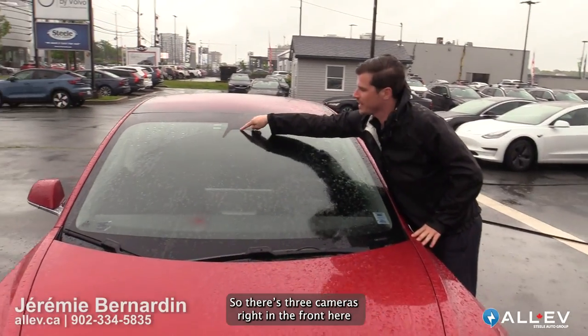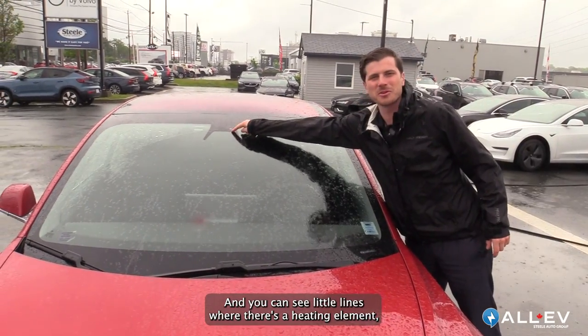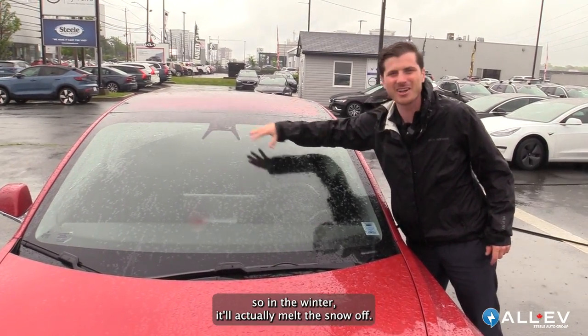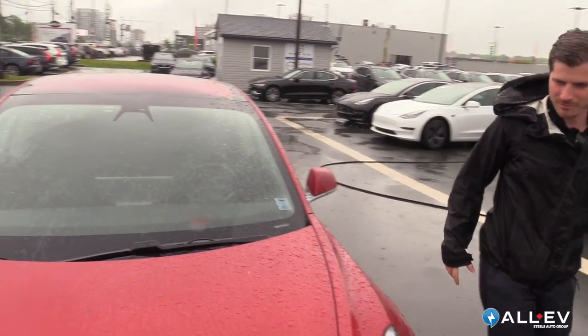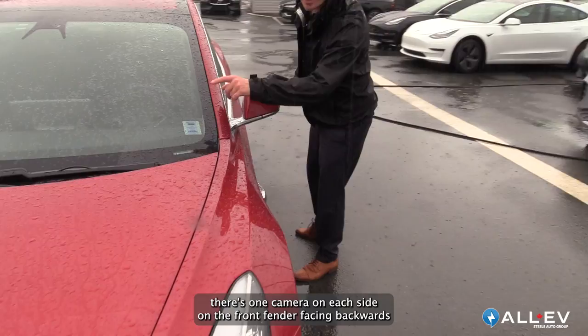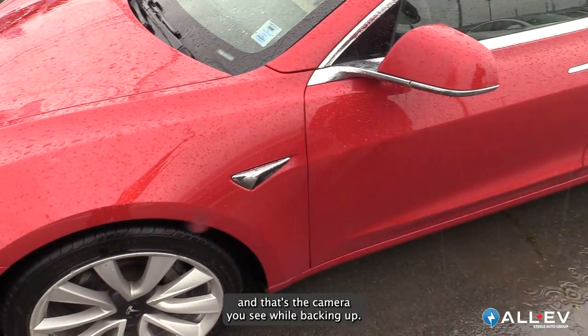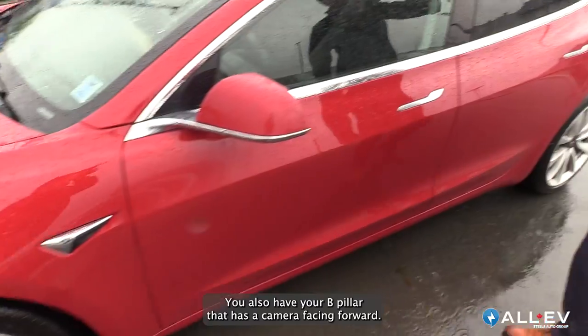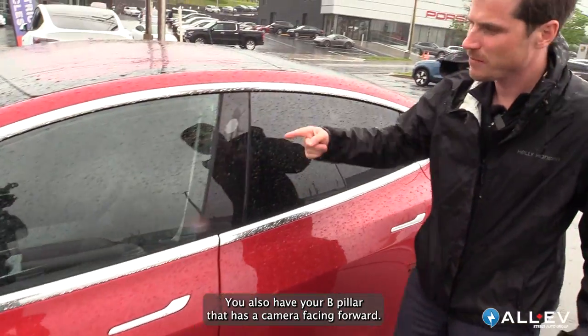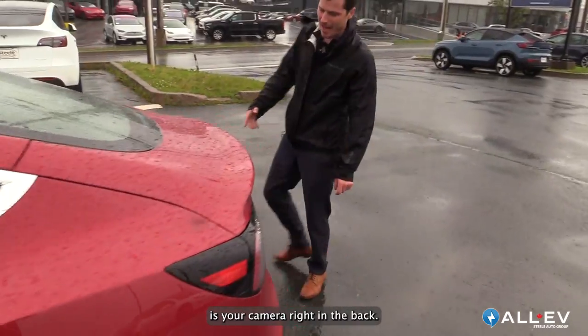There are three cameras right in the front, pointing to the sides and right into the middle. You can see little lines where there's a heating element, so in the winter it'll actually melt the snow off. Coming around the side, there's one camera on each side on the front fender facing backwards, and that's the camera you see while backing up. You also have your B pillar that has a camera facing forward, and your last camera is right in the back.